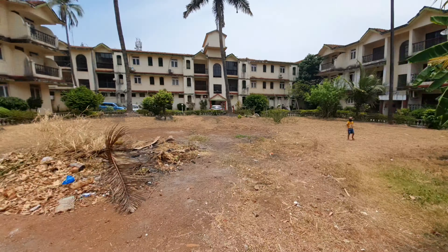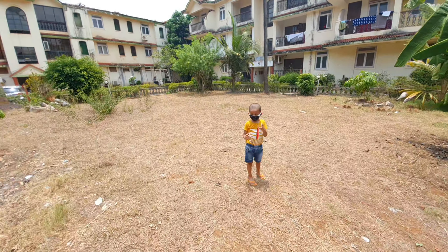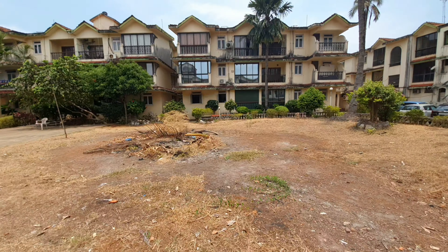Some other people are living here in this society, like my family. We will play badminton in the evening. This society is organized in small wings.